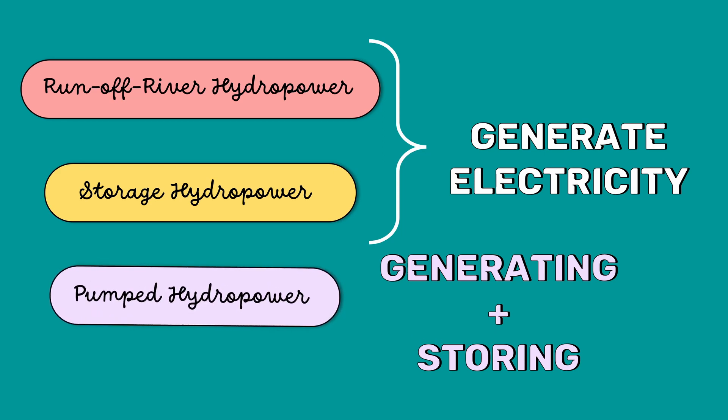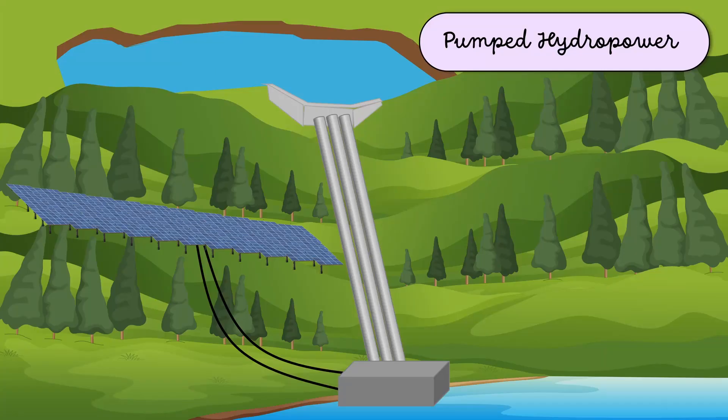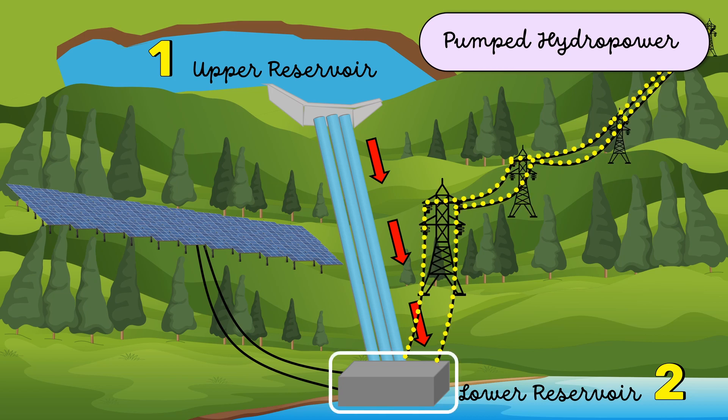Let's first see how pumped hydro power plants generate electricity. Pumped hydro power plants have two reservoirs at different elevations — one upper reservoir and one lower reservoir. Electricity is generated when water moves down from the upper reservoir to the lower reservoir, passing through a turbine.